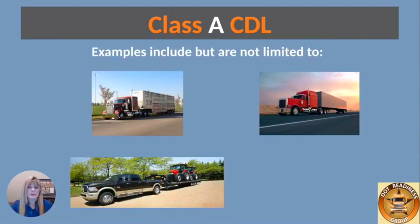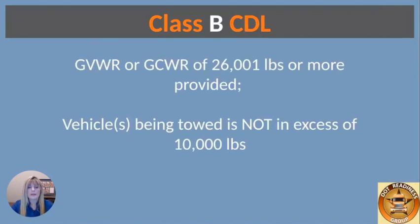That could be a tractor-trailer, or it could be a pickup pulling this — three axles. I can almost guarantee you that this load right here is over 26,000 pounds. Now this is hauling farm equipment, so it's a little different, but it's going to be over 26,000 pounds. So this pickup truck driver would require a Class A CDL for this, if they're in commercial use.